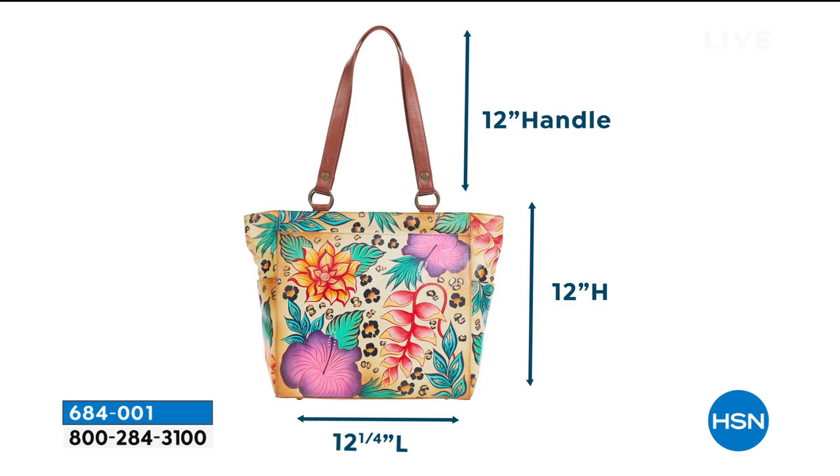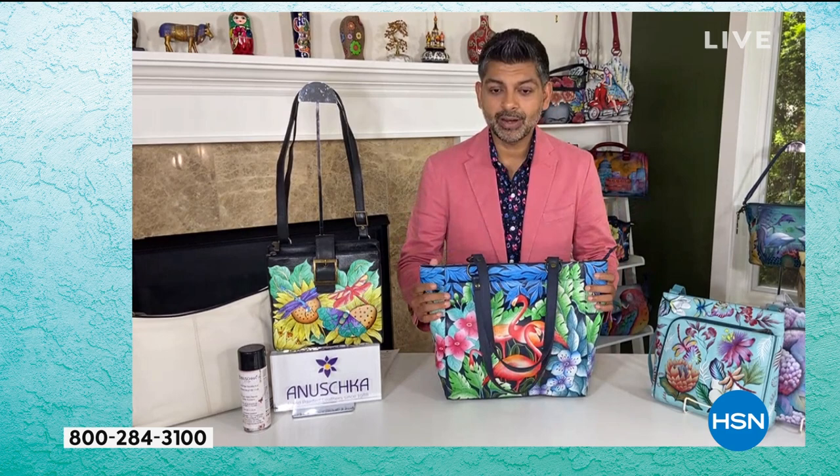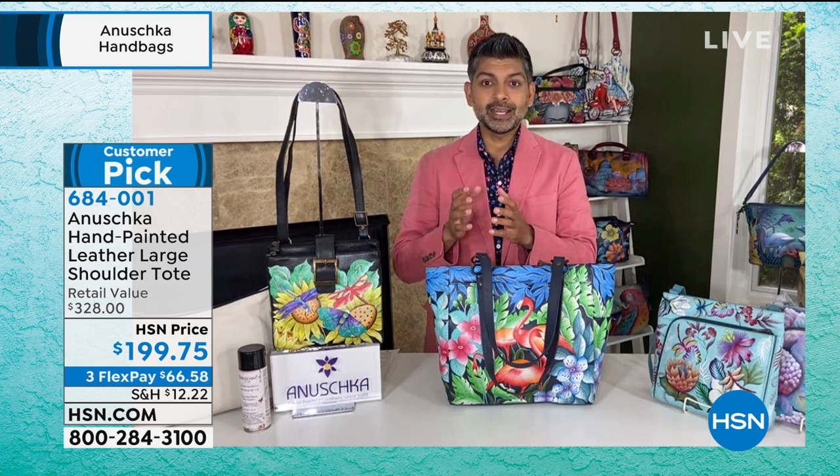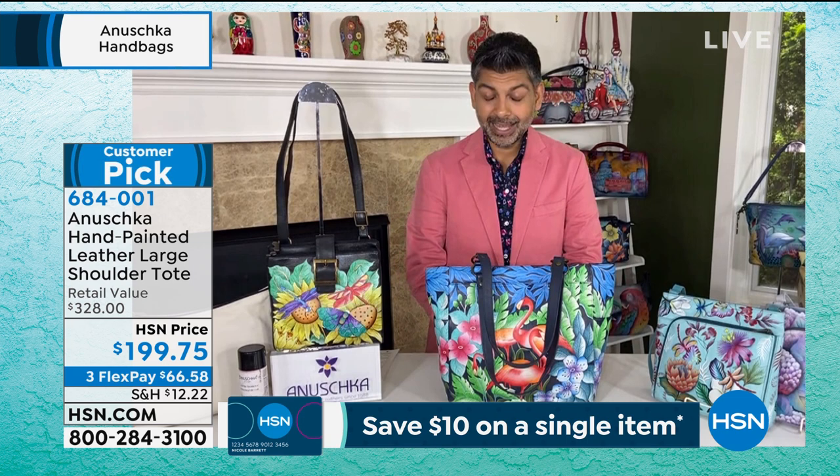That's the important thing about a tote — when you're on the go and you put it down, say you have a laptop in there and it topples over, you don't want things falling out. We designed it so you can use it and enjoy it every day. Art that tells your story every day. Leather that you can literally enjoy — you're touching it, you're feeling it. It just feels fantastic.